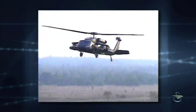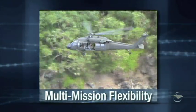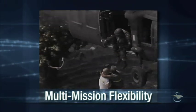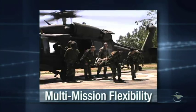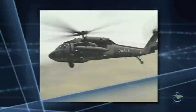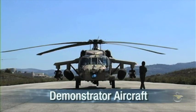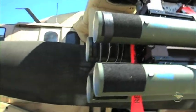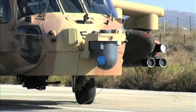Unlike attack-only helicopters, the Battle Hawk can be used for utility transport operations during peacetime or in combat. This makes the Battle Hawk a valued asset for nations faced with limited defense resources. Sikorsky Aircraft has developed this unique multi-mission platform by modifying an existing search-and-rescue Black Hawk.